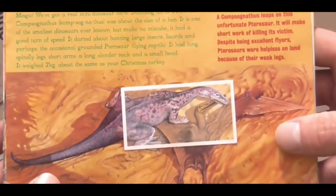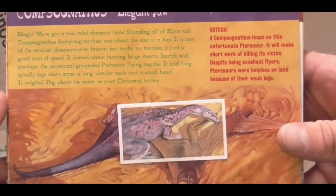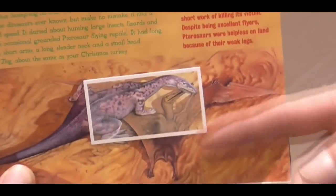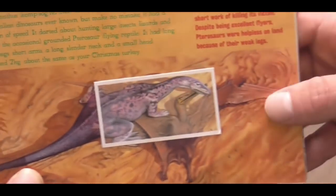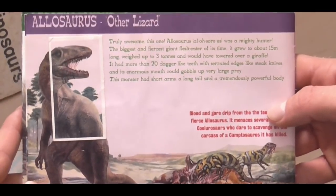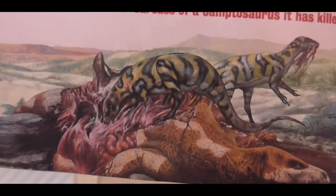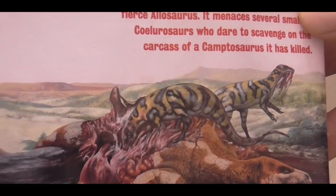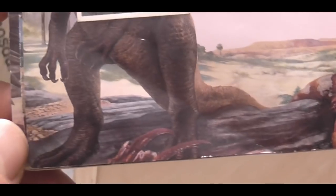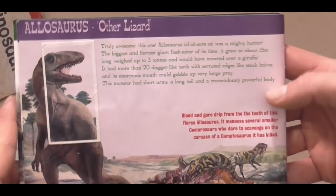Here we have Compsognathus, which is looking very purple and fat - kind of reminds me of the Dino from the Flintstones. And here you've got this Pterosaur which, if this is a Compsognathus, then this Pterosaur must be tiny. I love this image of it lying flat on the sand just having a nosh. And then here we have probably my favourite image in the entire booklet, which is this Allosaurus roaring triumphantly after it's just eaten - completely destroyed this Camptosaurus. It looks really ferocious and prehistoric.